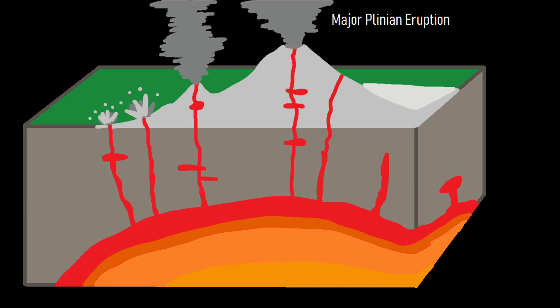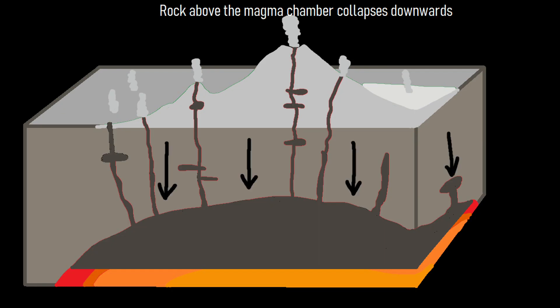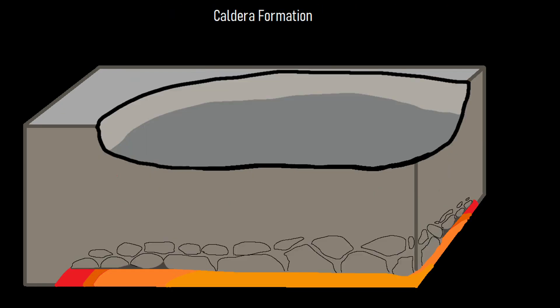Then, due to the large amount of erupted material, Waw an Namus's underlying magma chamber was significantly drained. This caused a large section of overlying rock to collapse downwards to fill the empty space, forming its modern caldera.